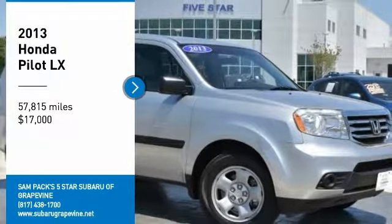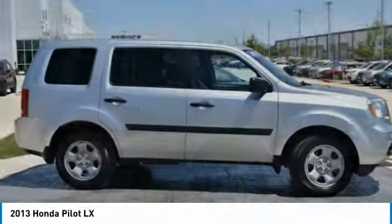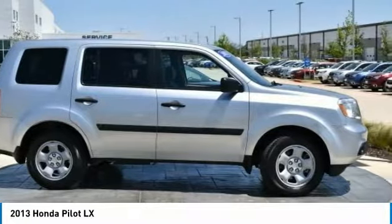You are going to love the 2013 Pilot. Optimal utility. Indulgent interior. Powerful performer.